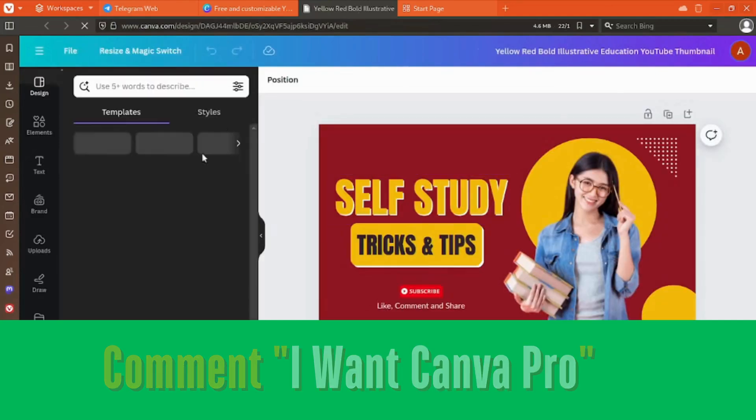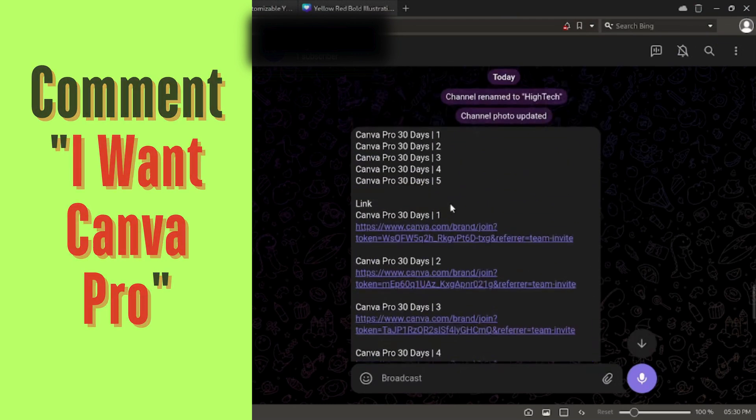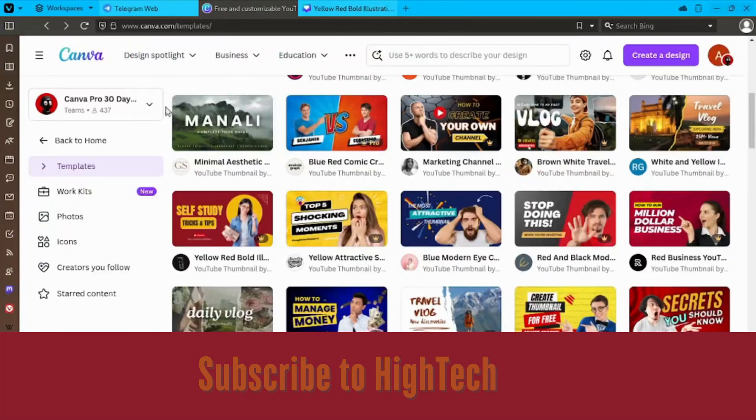This group is also where we post daily tech tips and updates about Canva. By following these steps, you'll gain access to our exclusive Canva Pro invite link and enjoy all the premium features without any cost. Plus, you'll be part of a community that gets daily tips and tricks on how to make the most out of Canva and other tech tools.